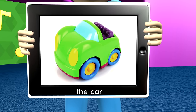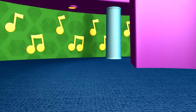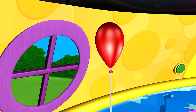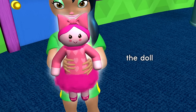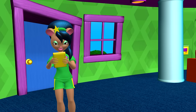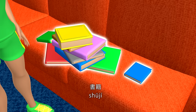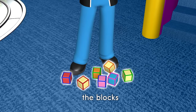The Car. 汽车. The Puzzle. 拼图. The Balloon. The Doll. 洋娃娃. The Book. 书. The Books. 书籍. The Blocks.